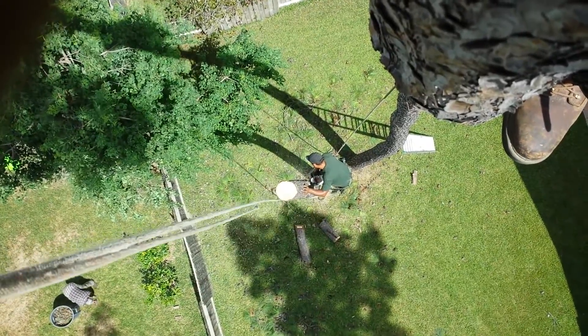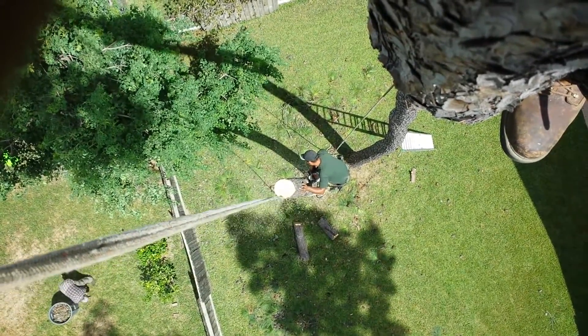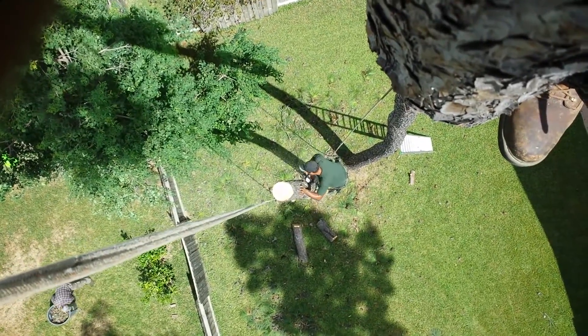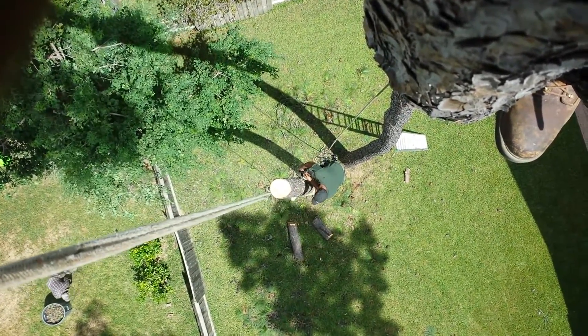He's cutting on one side of the tree, going around to get two-thirds of the way through at least, and then he'll pull the saw out and go to the other side of the tree and cut in about one-third again from the other side.